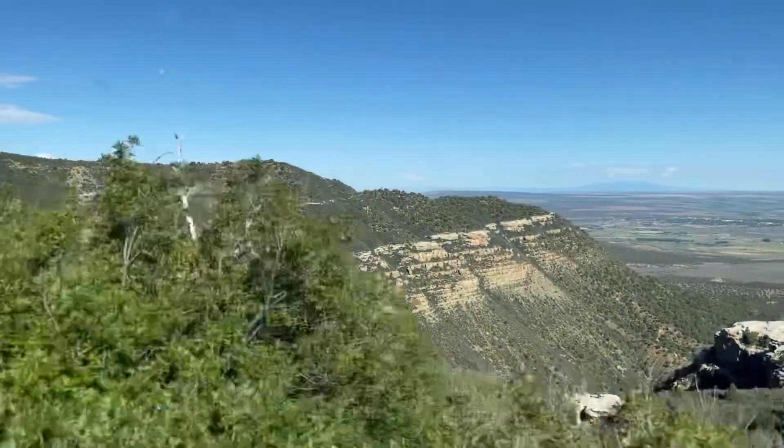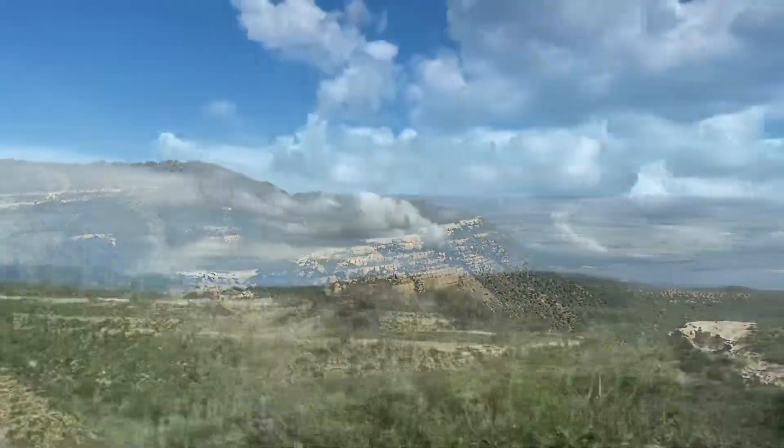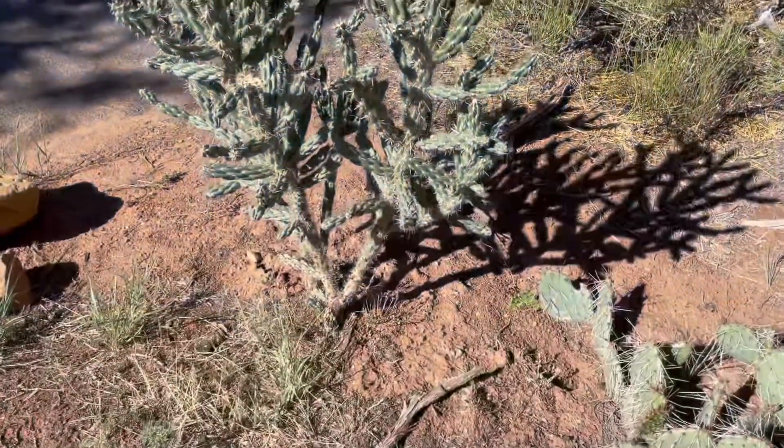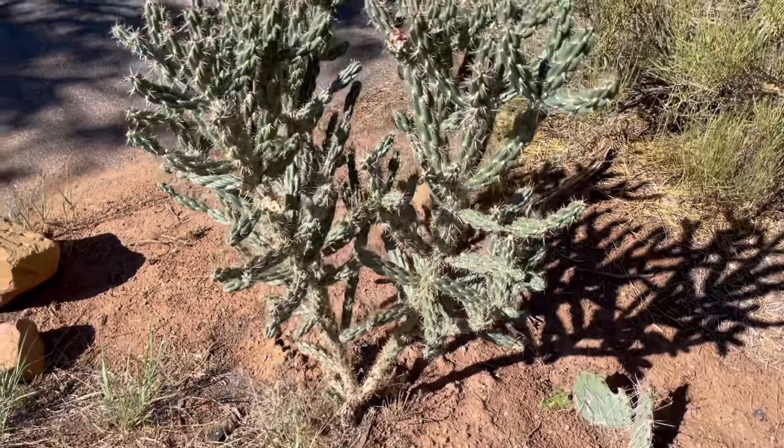After spending the night at Moorfield Campground inside Mesa Verde National Park, we drove further into the park to see some of the cliff-dwelling overlooks before our scheduled tour time. Today we are at Mesa Verde National Park, our 17th national park. Let's go!